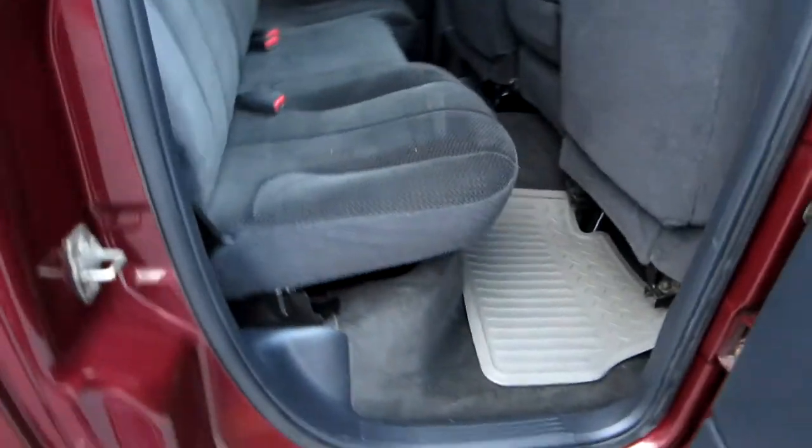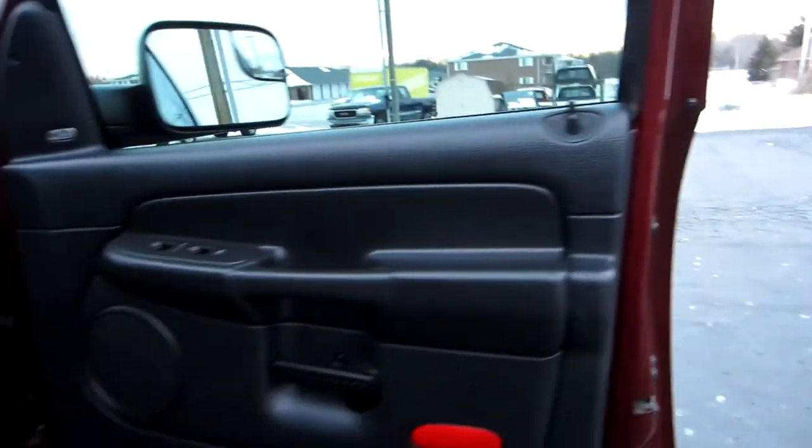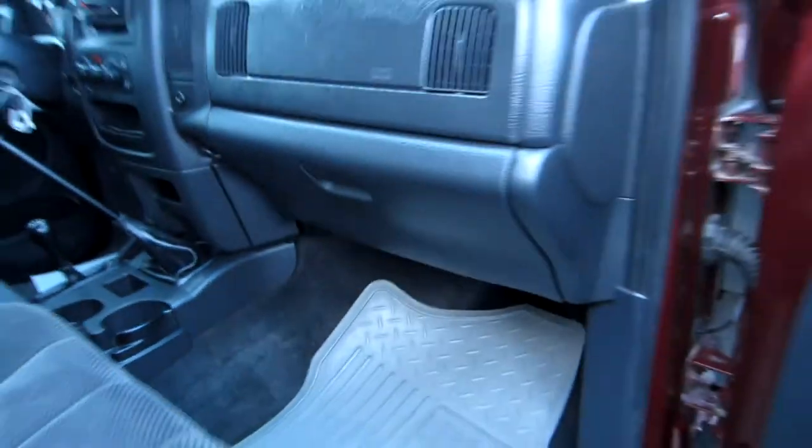Door panel's nice. This is a non-smoker. The headliner's in great shape. Heated mirrors, and you've got the tow mirrors — they flip up, and flip back down whenever you don't have a trailer hooked up. All the door panels are nice. The interior in this truck is in great shape. We've got the books with it. The truck has a 3.73 rear end gear. There's your iPod connection for the radio, so you can hook up your iPod or iPhone directly to the radio.